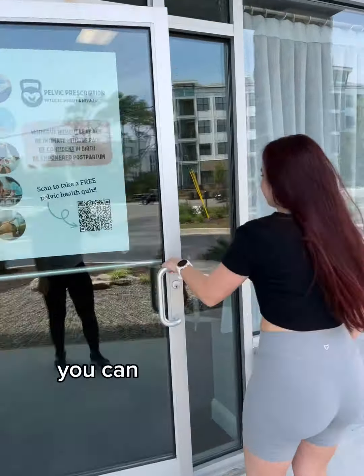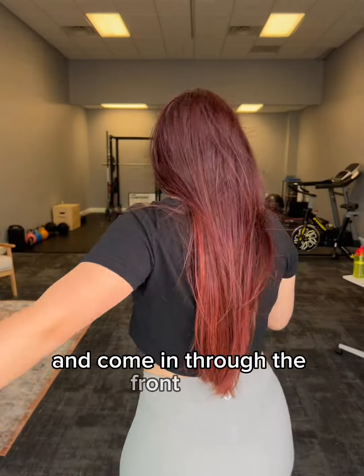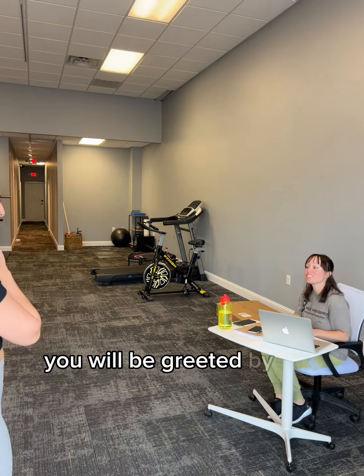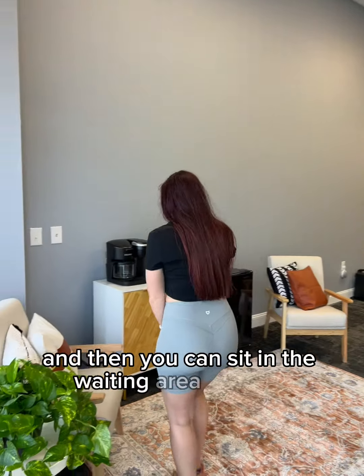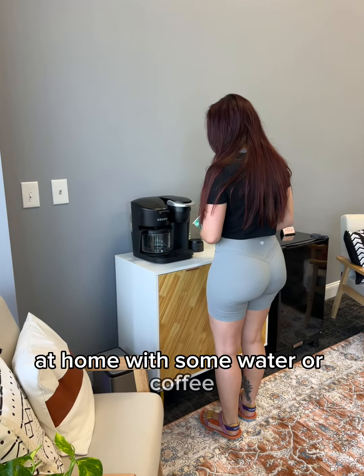After you park, you can come to Suite D and come in through the front door. You will be greeted by our administrative assistant and then you can sit in the waiting area. Make yourself at home with some water or coffee.